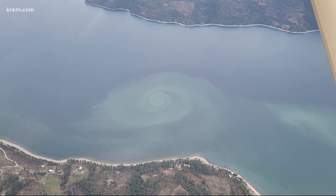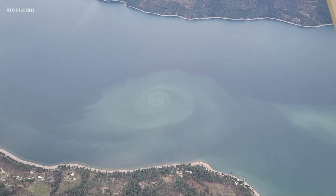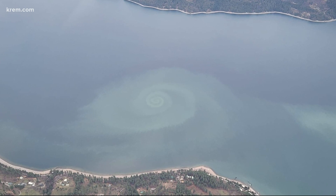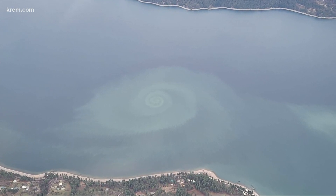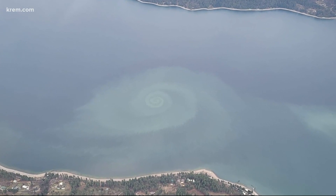Local officials are also stumped. It looks like a swirl, like somebody pulled the drain plug out of Lake Ponderay. We reached out to the Idaho Department of Water Resources and they said they're still trying to figure out what it is. But a University of Idaho College of Natural Resources professor says, while it's hard to say without actually taking water samples, it may be some suspended sediment from runoff, and it's too late for an algae bloom to be happening in the lake — so it might just be suspended sediment swirling around.